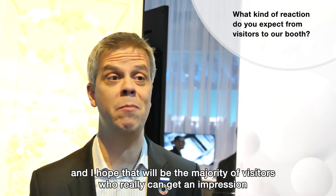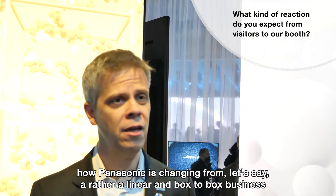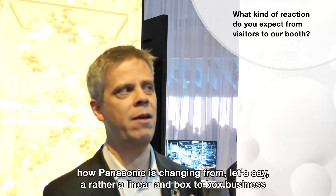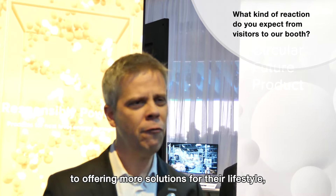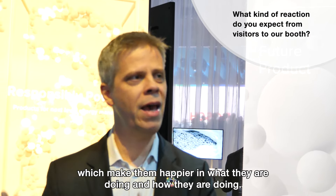I hope that the majority of visitors can get an impression of how Panasonic is changing — from the rather linear, box-to-box business to offering more solutions for their lifestyle which make them happy.